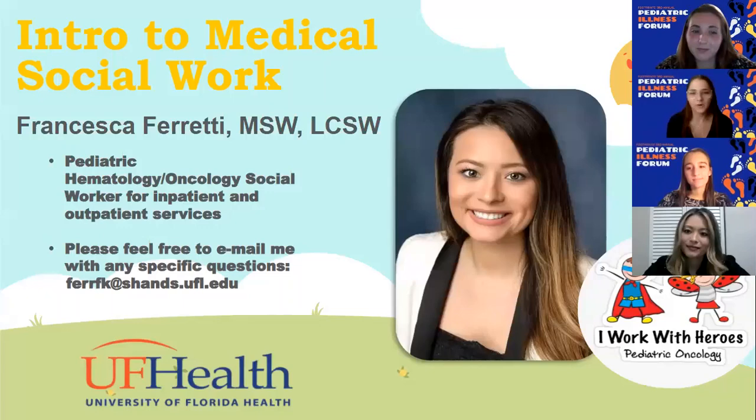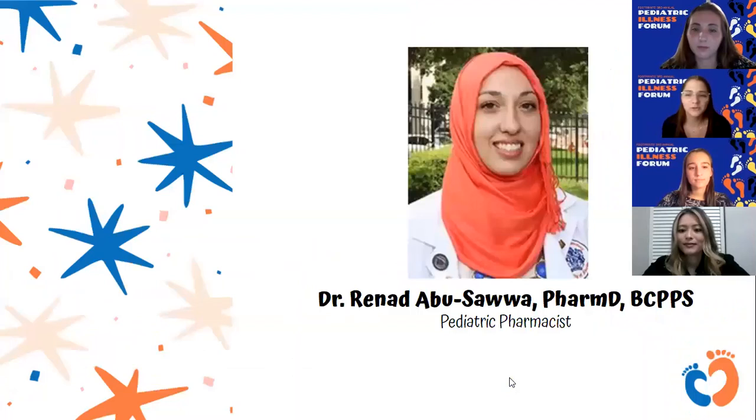Thank you so much for sharing that, Ms. Ferretti. It's always meaningful to hear about the different work you do for families and all the different considerations that need to be made when providing medical care. Next up, we have Dr. Abusawa, who will be describing her work as a pediatric pharmacist at Shands Children's Hospital.